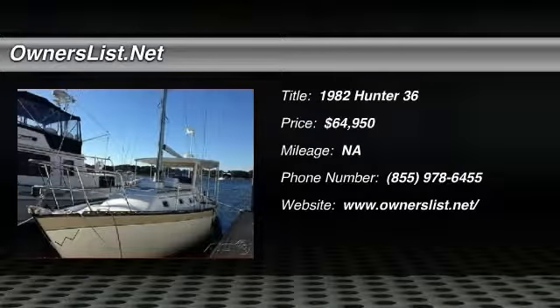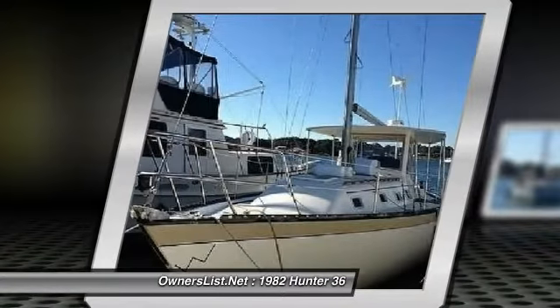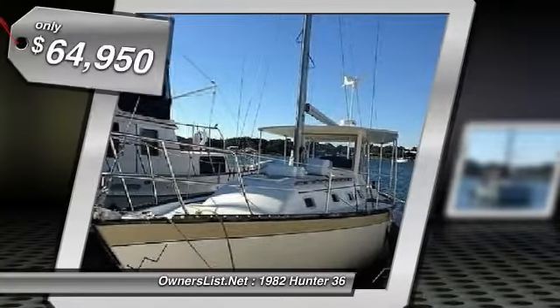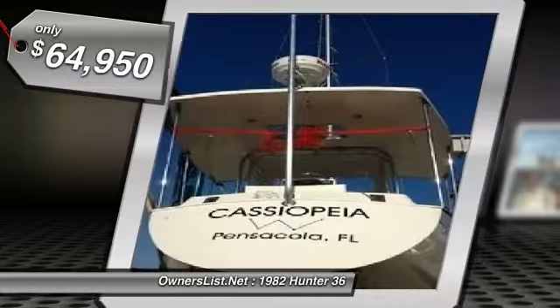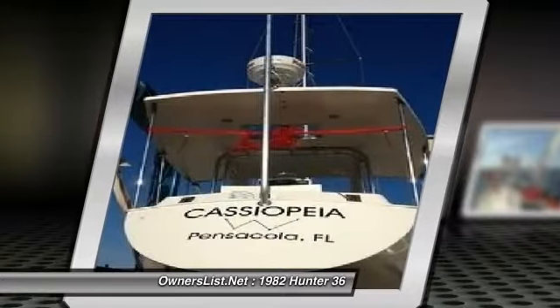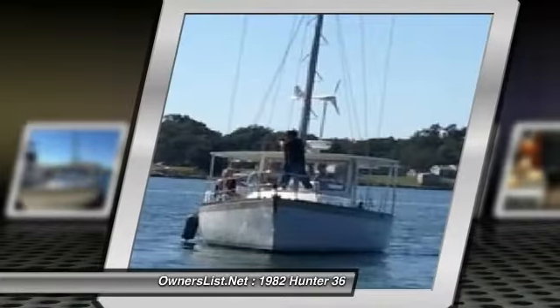1982 Hunter 36 for sale, Pensacola, Florida 32501. Boat is located in Pensacola, Florida. This 1982 Hunter 36 sailboat named Cassiopeia contains a well-maintained 20 horsepower Yanmar Marine 30-gallon diesel engine, and has an 88-gallon water tank and a 20-gallon black water tank, these being approximate capacities.